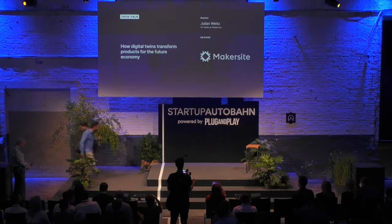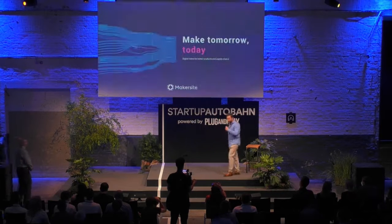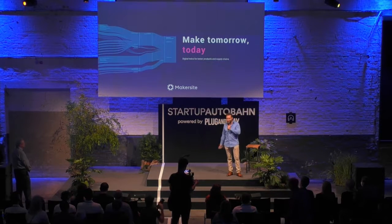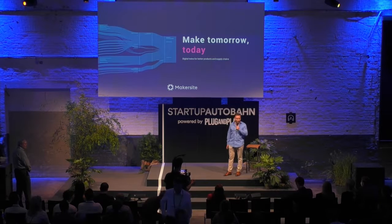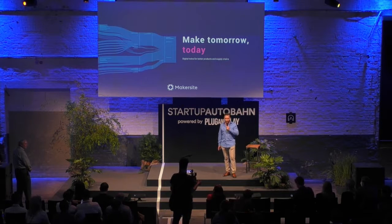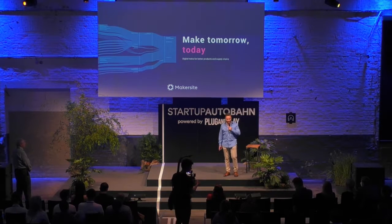Thank you for the introduction. Makersite is a Stuttgart-based software-as-a-service company that helps manufacturing enterprises solve complex challenges around their supply chains and their products. We do this by delivering fully automated digital twins of how products are made.